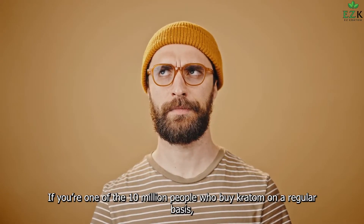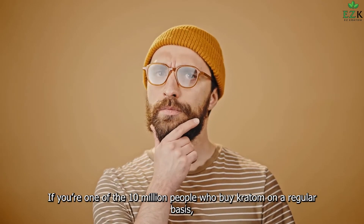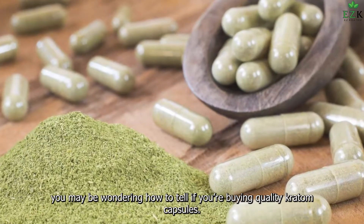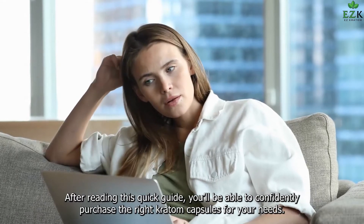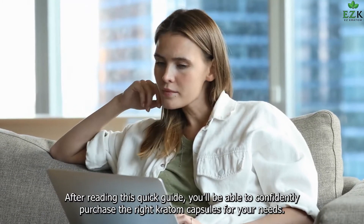If you're one of the 10 million people who buy kratom on a regular basis, you may be wondering how to tell if you're buying quality kratom capsules. After reading this quick guide, you'll be able to confidently purchase the right kratom capsules for your needs.